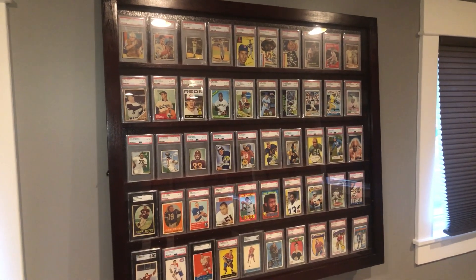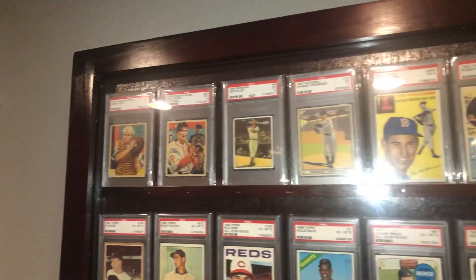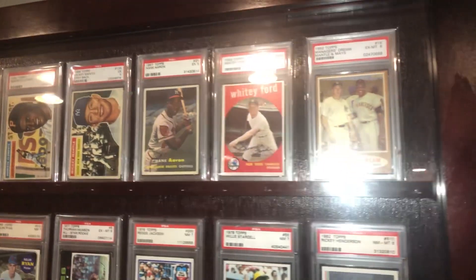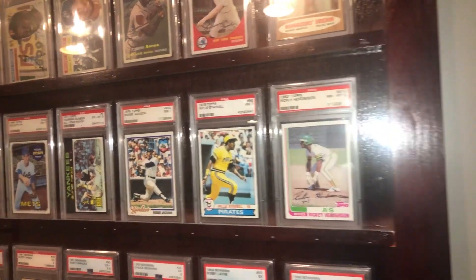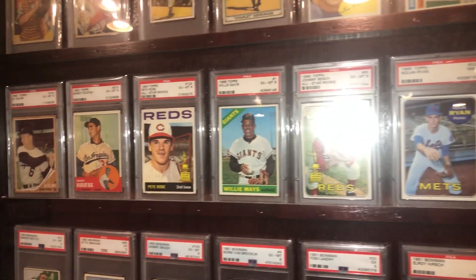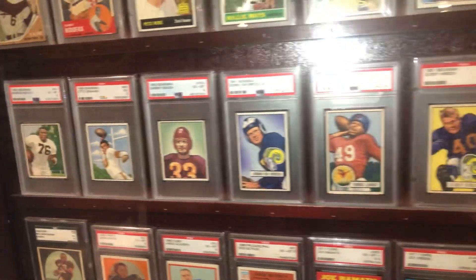And this is the 50-card display unit that I have where I put in some of my favorite baseball cards. These are ones that I really enjoy very much — some of my favorite cards. Again, nothing to do with values, more so just cards that I like the artwork on, I like the players, I like the image — whatever it may be, just cards that I enjoy. I have 20 baseball, and then here's 20 football cards.